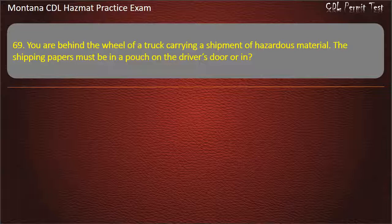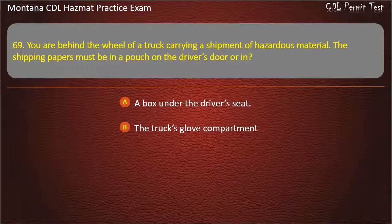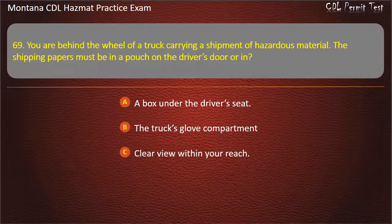Question 69. You are behind the wheel of a truck carrying a shipment of hazardous material. The shipping papers must be in a pouch on the driver's door or in: a box under the driver's seat; the truck's glove compartment; or clear view within your reach. Answer: Clear view within your reach.